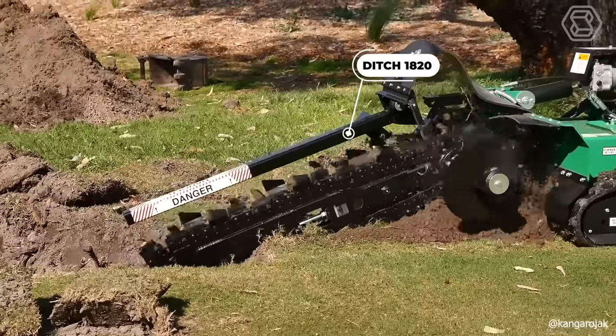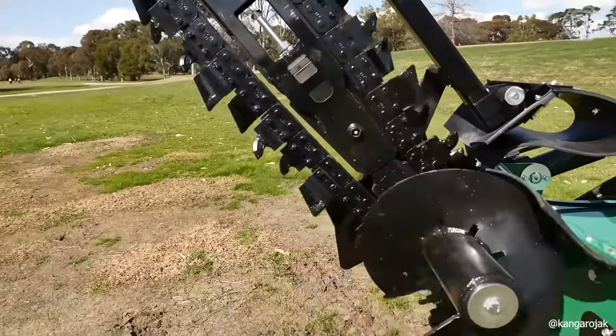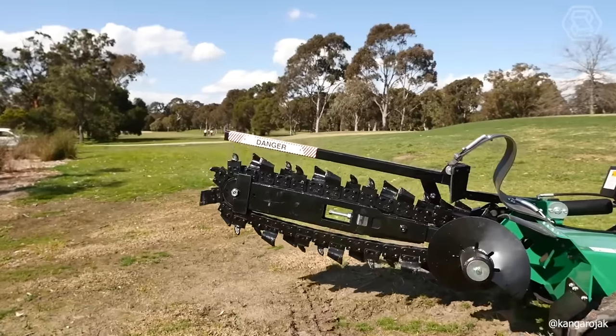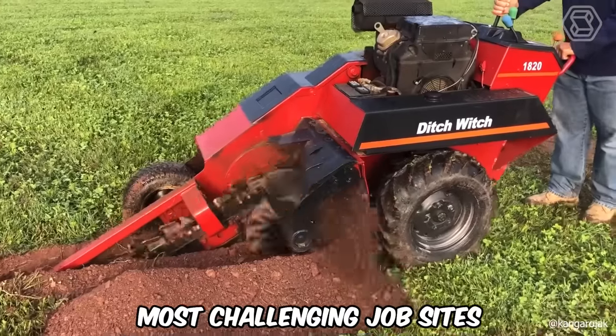The new model 1820 from Ditch Witch comes with a robust 31-horsepower Briggs & Stratton engine, capable of digging up to 1.2 meters deep, and has an operating weight of around 1 tonne. These features are crucial for the machine's efficiency in laying pipes and cables, even in the most challenging job sites.